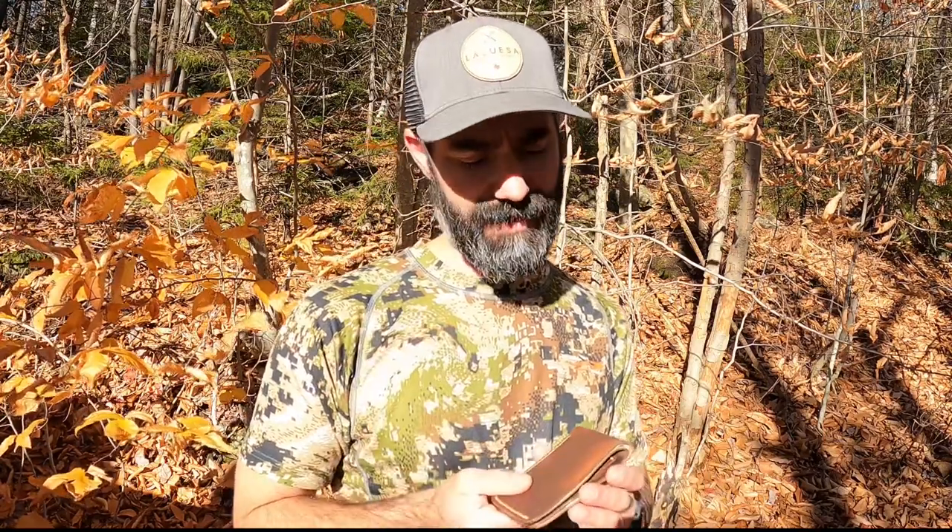Grant La Cuesa got in touch with me, wanted me to check this out. I'm happy to tell you guys, they make some beautiful products. Pretty neat that they can take wild whitetail leather and turn it into something like a wallet like this.